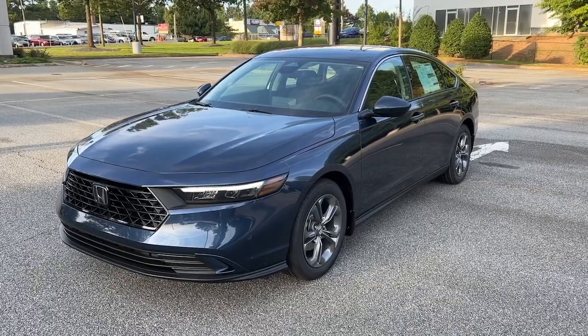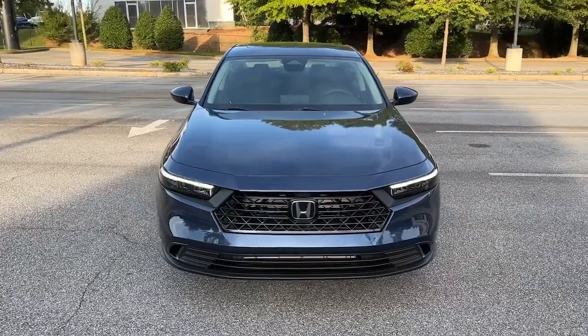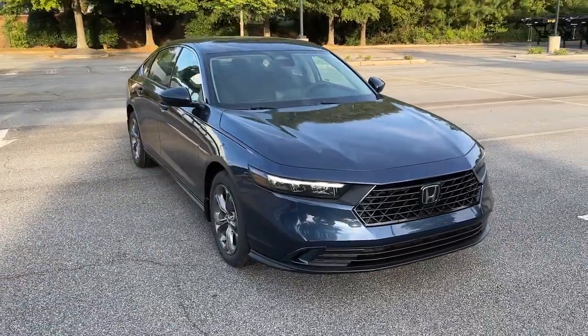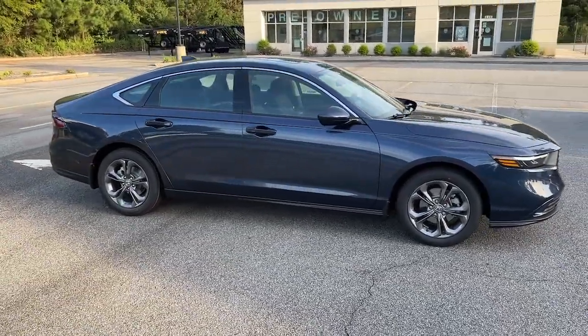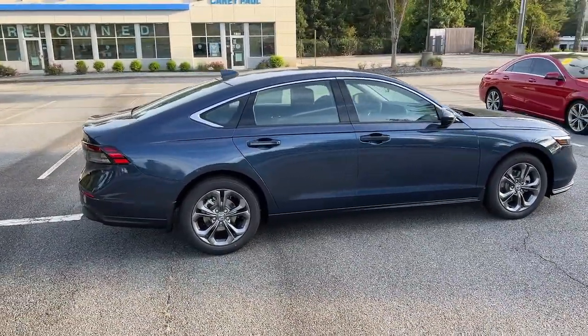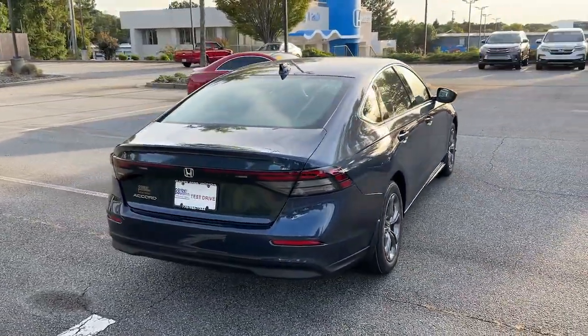Take a moment to check out the 2024 Honda Accord. Prepare to be amazed by the Accord. This mid-sized sedan offers state-of-the-art safety and connectivity technology, a quiet, comfortable ride, elegant styling, a spacious interior, and powerful performance. It's simply perfect.